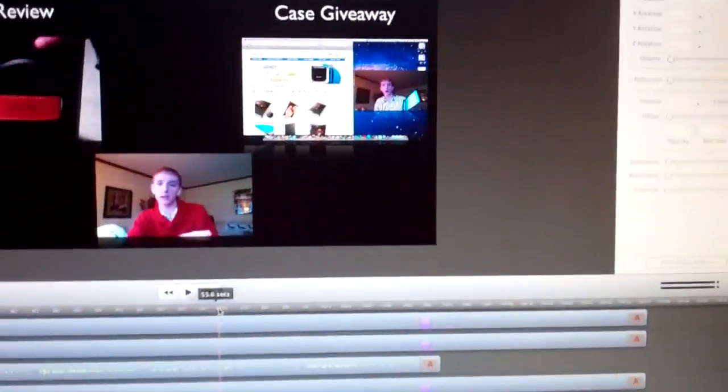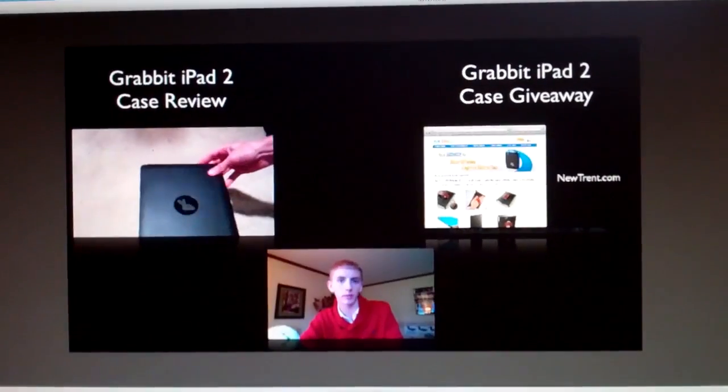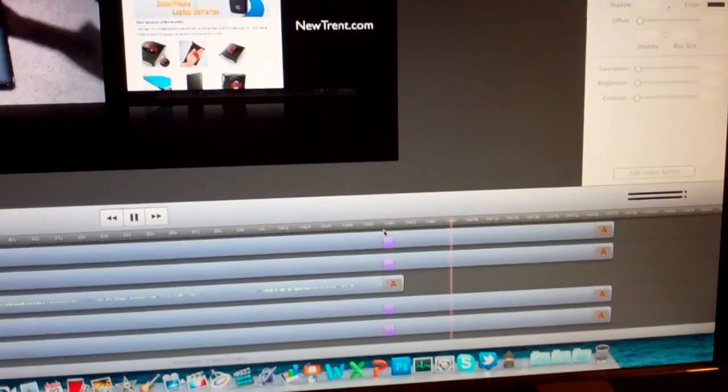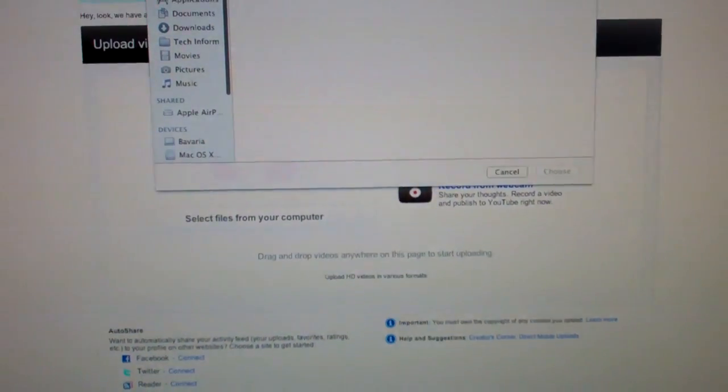Did some decent editing on it. I think it's simple — exactly what I wanted. Got me talking with the links there, and then they fade out right here. I love ScreenFlow. So I just exported that and I'm going to upload it now. And of course I'm going to have to do the annotations and links to the channels.